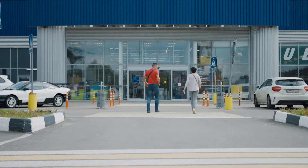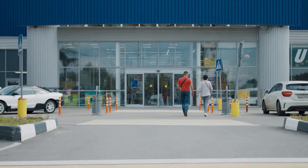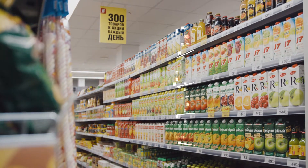Sierra is your smart assistant in retail. With the use of artificial intelligence and computer vision, Sierra helps to automate and control key processes and maximize the value of every store.